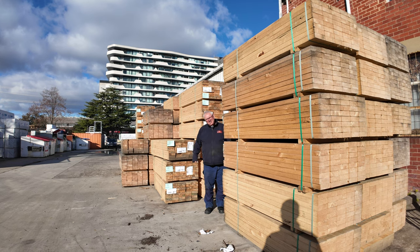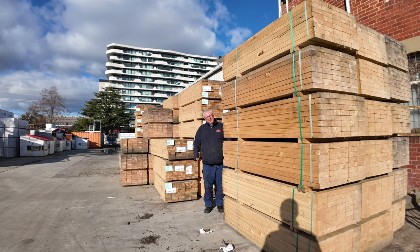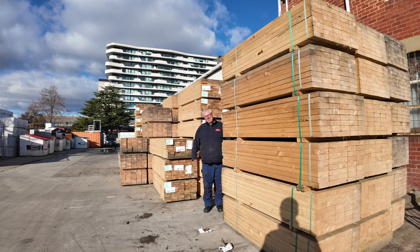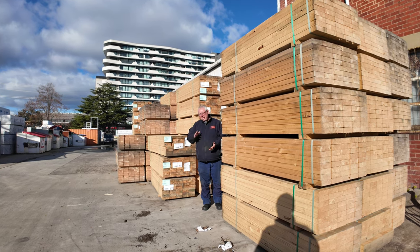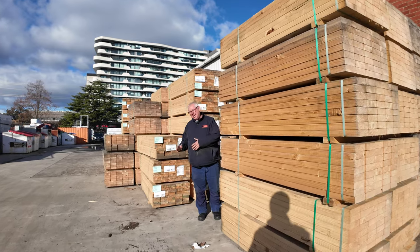Hello, Michael from Fowls here once again for tomorrow's Timber Auction Preview. Tomorrow will be the 15th of May 2024 at 10 a.m. Heaps of clearing stock this week — let's go for a walk and check it all out.